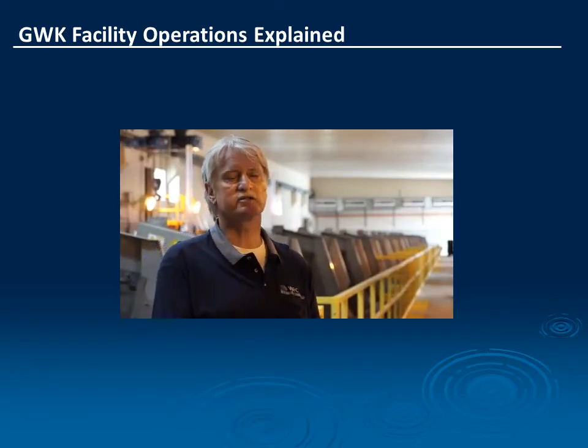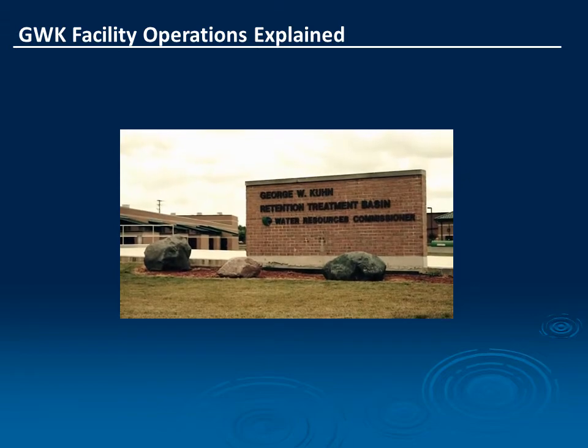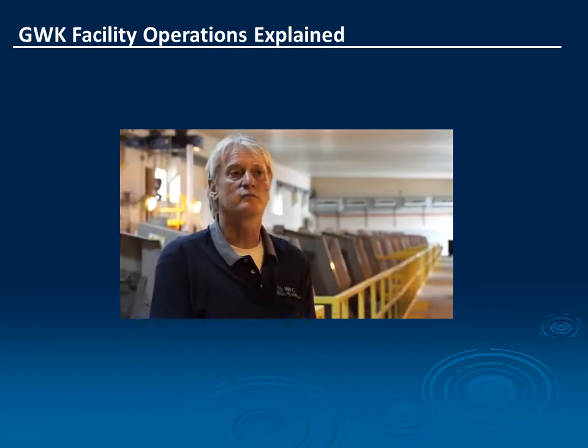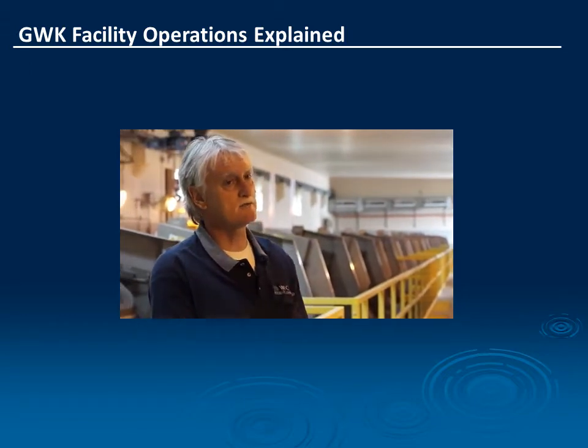The George W. Kuhn Basin is the last line of defense to protect the Clinton River, Lake St. Clair, and Lake Erie from combined sewage overflows out of Oakland County.